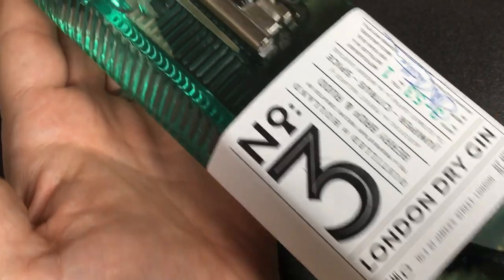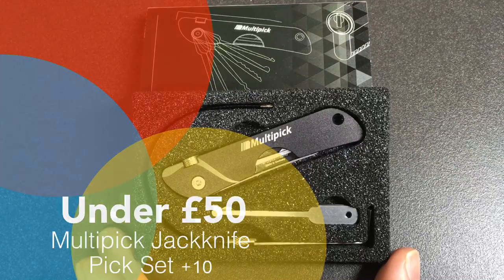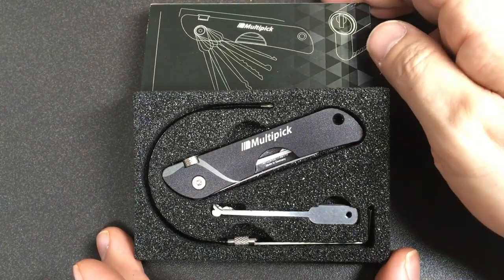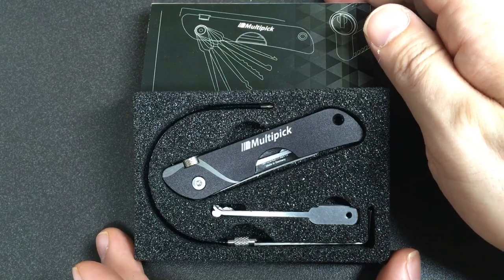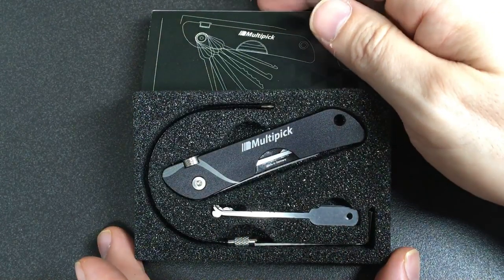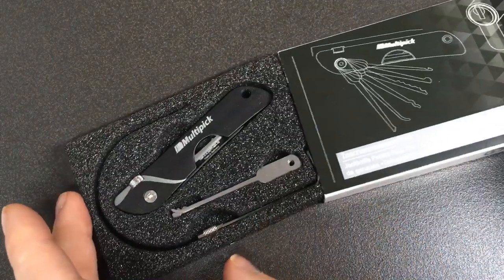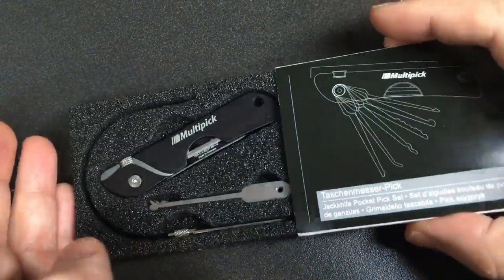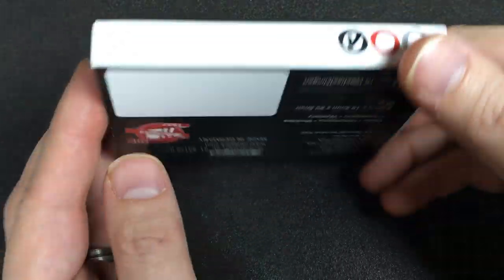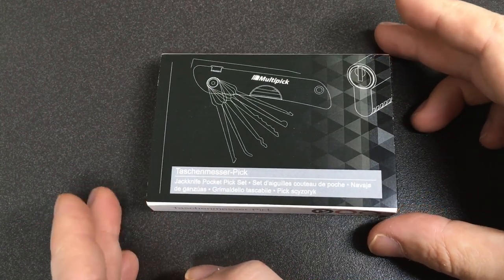Links will be below in the description. Next up for my under-50-pounds category at £48.18, just scraping in, or $63.40 US — links below again — is the Multi-pick Jackknife Plus 10, which means it has 10 extra picking tips. The reason I chose this out of all the jackknife picks is that the packaging is really really nice with great cutouts. Multi-pick are well known for being a high-quality brand, and I think this makes a really nice gift package.